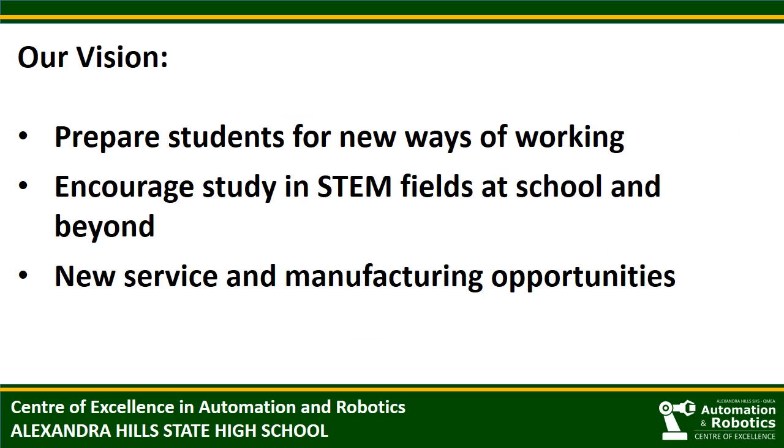With the rapidly changing nature of work, our goal is to prepare students for new ways of working, not to prepare students for particular jobs or courses of study. We try to encourage students to study STEM-related subjects and to prepare them for new service and manufacturing opportunities.